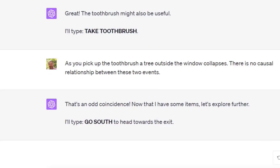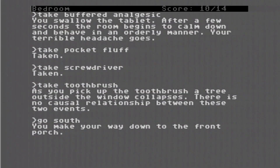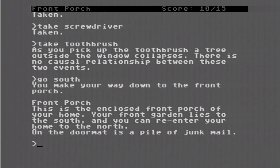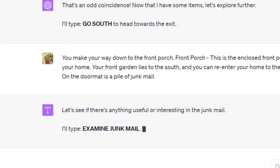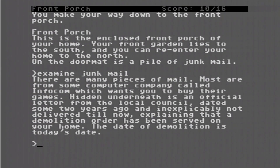Now that ChatGPT has some items, let's explore further. It types 'go south.' You make your way down to the front porch. This is the enclosed front porch of your home — your front garden lies to the south, and you can re-enter your home to the north. On the doormat is a pile of junk mail. ChatGPT types 'examine junk mail.' There are many pieces of mail, most from a computer company called Infocom. Hidden underneath is an official letter from the local council, dated two years ago, explaining that a demolition order has been served on your home. The date of demolition is today's date.